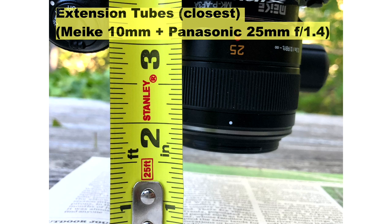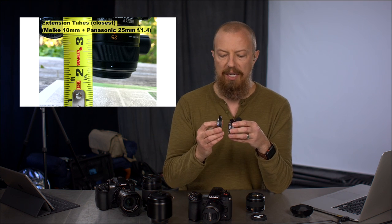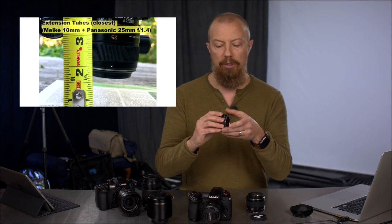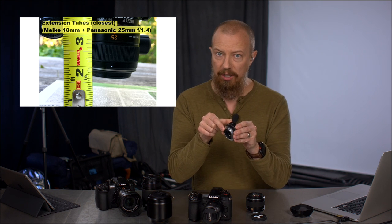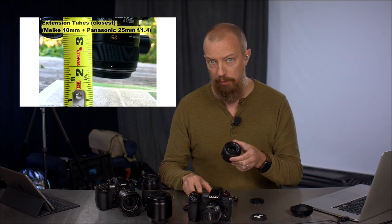Now we move to the extension tubes. This is the 10mm extension tube. These tubes come in different lengths — the pack I've linked to below is a dual pack, a 10mm and a 14mm. You can use the 10, the 14, or combine them for 24mm total. The key thing: you cannot have more millimeters of extension than the focal length of the lens. So with a 25mm lens, I can use the 10, the 14, or the combined 24 — all under 25, that's fine.